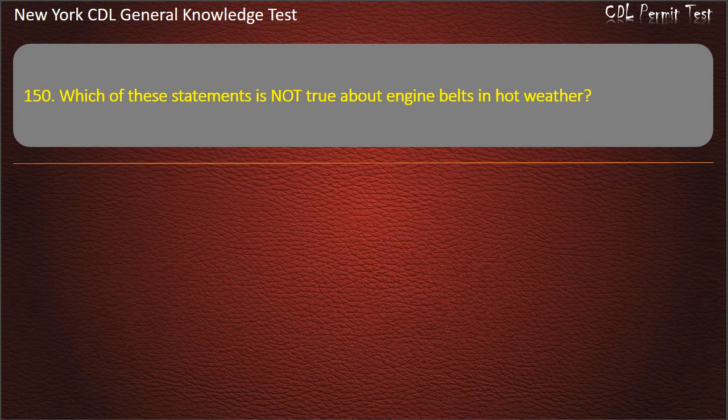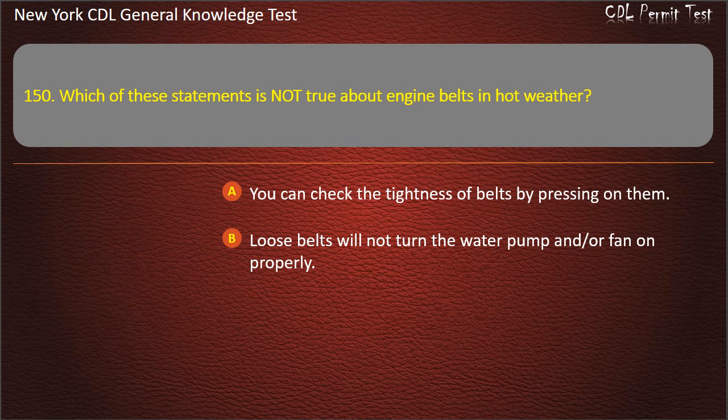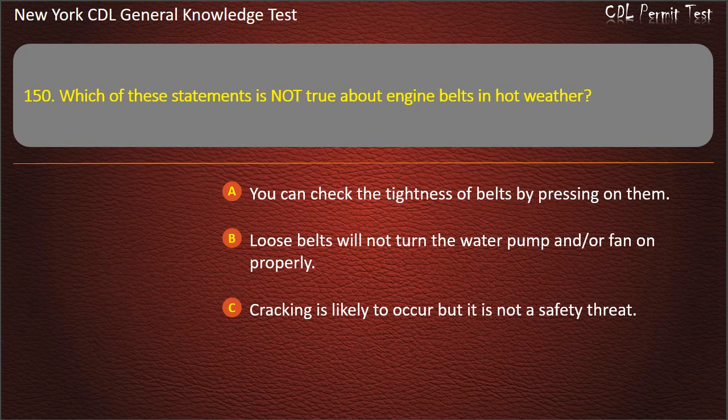Question 150. Which of these statements is not true about engine belts in hot weather? You can check the tightness of belts by pressing on them. Loose belts will not turn the water pump and/or fan on properly. Cracking is likely to occur but it is not a safety threat. Answer: Cracking is likely to occur but it is not a safety threat.